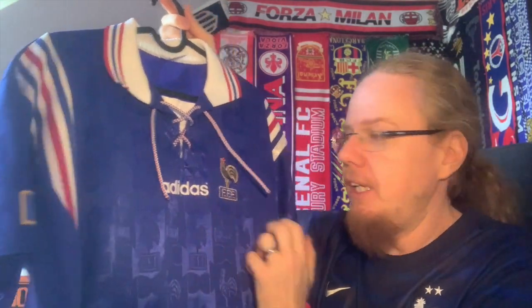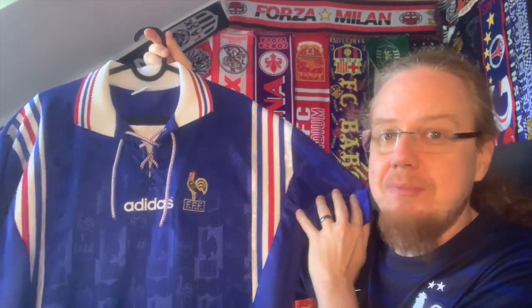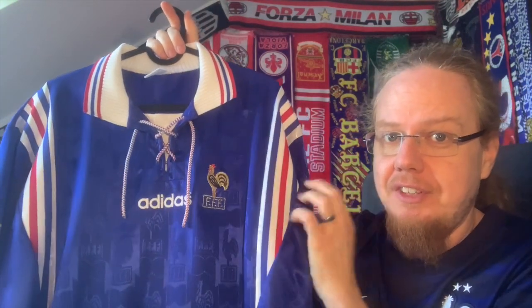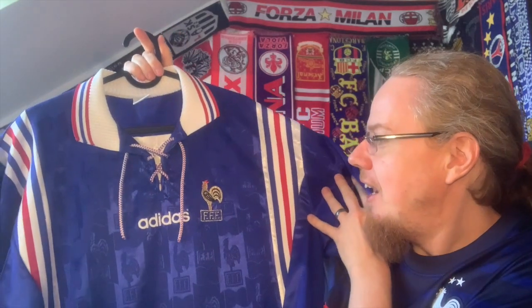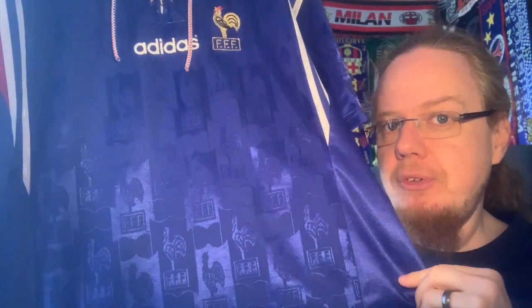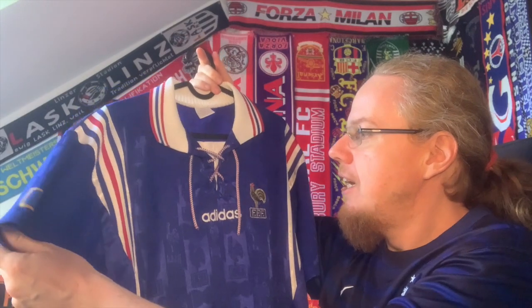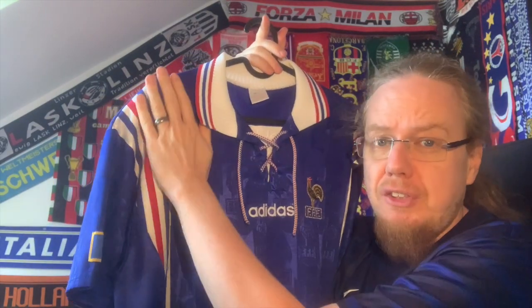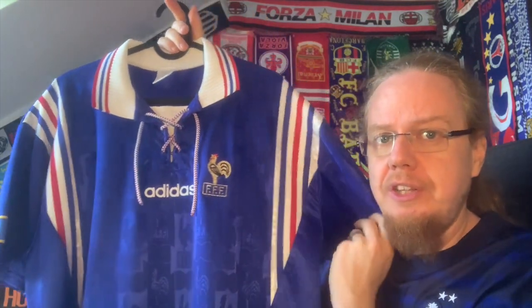The drawstrings immediately pulled me in, but weirdly enough what annoys me now about this one is actually what I like — this flag stripe kind of Adidas stripe coming over the shoulders. I really really love that. Add to it the golden rooster and then the Jacquard pattern in there with all the French national team crests over and over. It's a stunning shirt. Maybe nowadays I would leave it all blue and not have those white things coming over the shoulder, but hey, it was the 90s and it's one of the first jerseys I ever got.